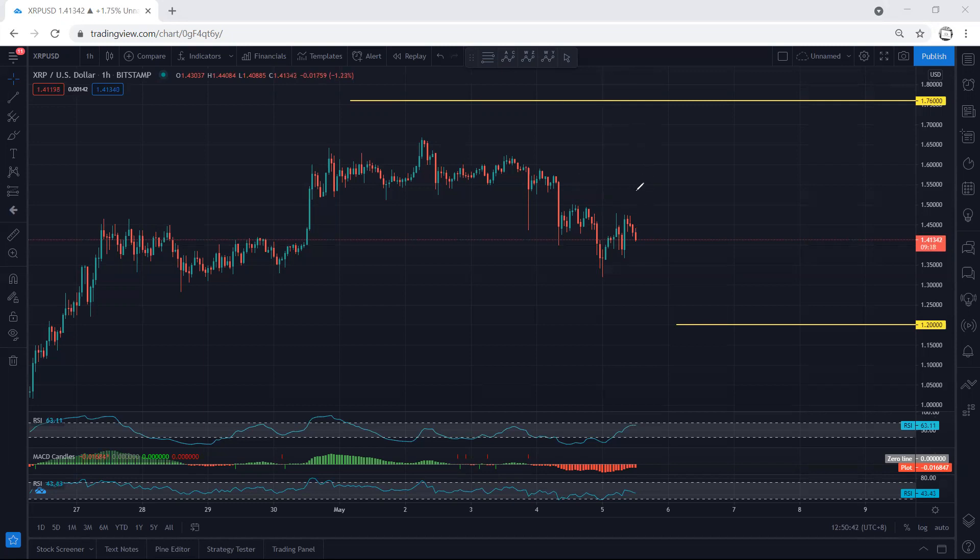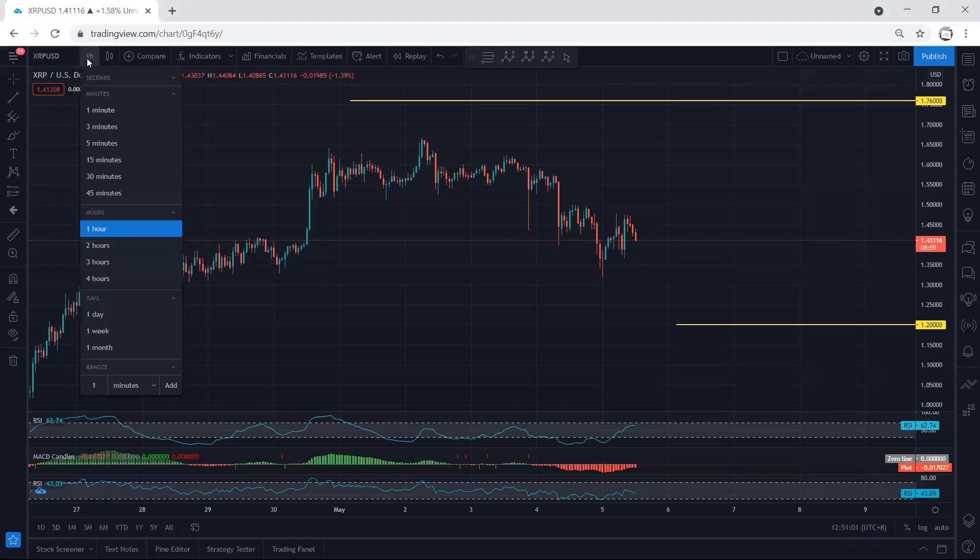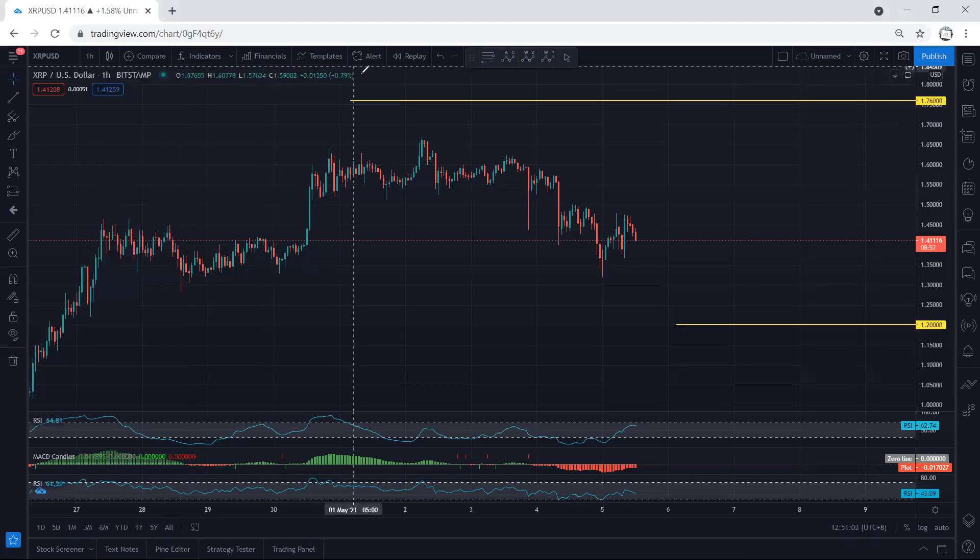The way price is moving doesn't give us any trade setup yet. We are still more interested to look for reversal — either the price reverses from here, or better yet, if we get one more drop with a breakout of this low, then any reversal from there we can look for buy. This is what we mentioned in our last video; it's still the same. The move we got doesn't give us any trade setup, either for buy or sell.